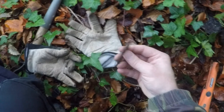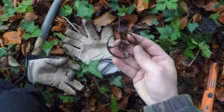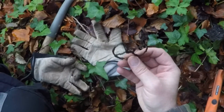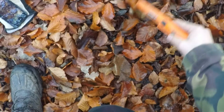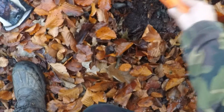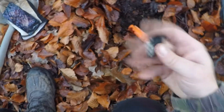My first find is a non-descriptive round thing with holes in the middle — no idea what it is, but it's a start. Somewhere in here I have a very good sounding signal, so I should hopefully be able to pick it up. Unfortunately, it's a bottle top.